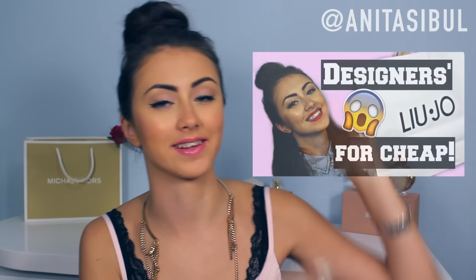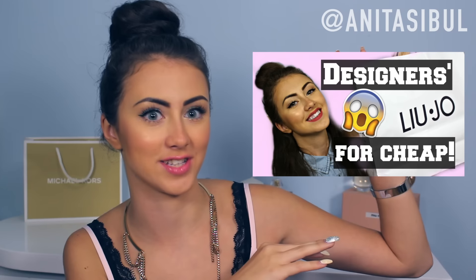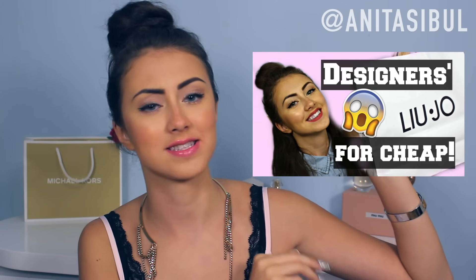If you didn't see my outlet haul, click here and definitely check it out because outlets are more than fun. Today I do a Rome haul — I went shopping in Rome, just regular stores, everything.